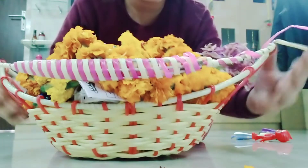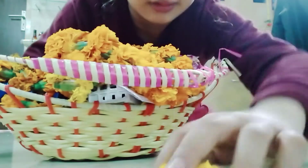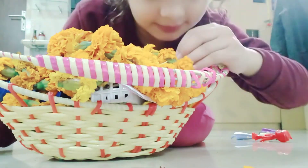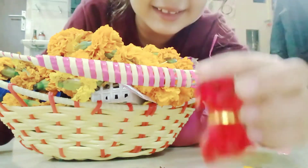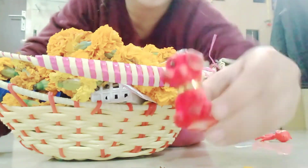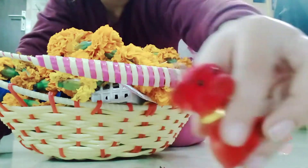Hey everyone! I see something dog-type here. I think something is there. Let's check it out! It's a dog! It's a keychain dog! Woohoo!